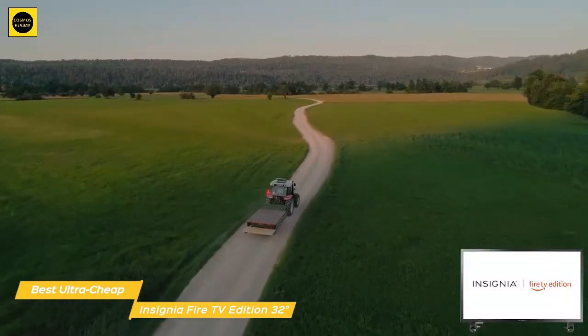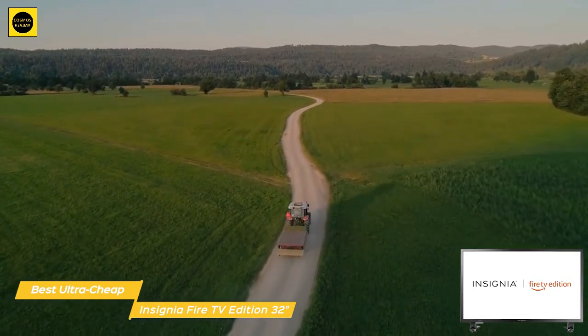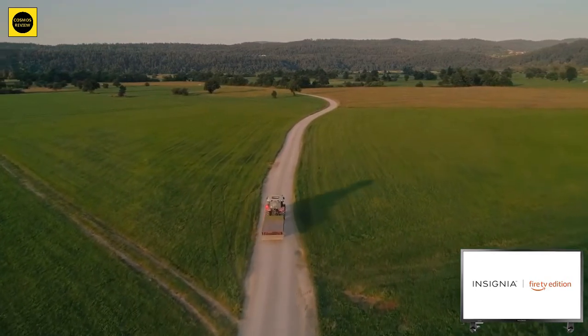The Insignia Fire TV Edition 32-inch TV delivers a good 720p viewing experience enhanced by the power and flexibility of Fire TV and the convenience of Alexa built right in. If you're looking for a smart TV with an ultra-cheap price tag, this set will be hard to beat.